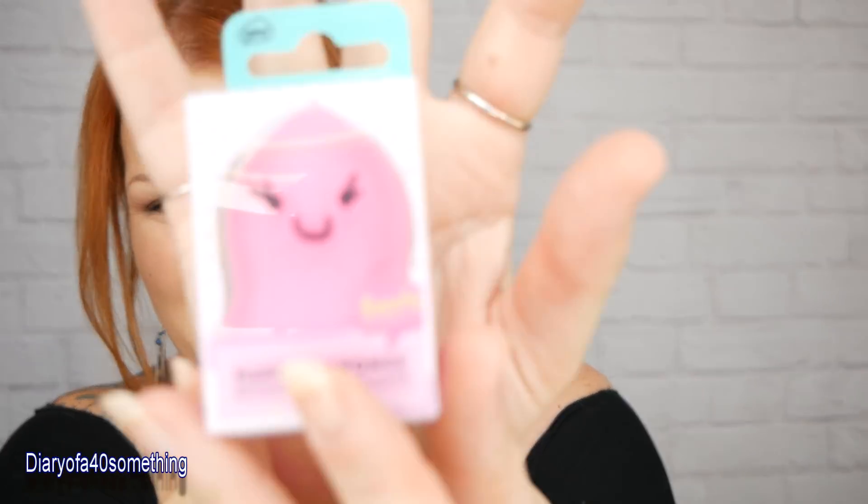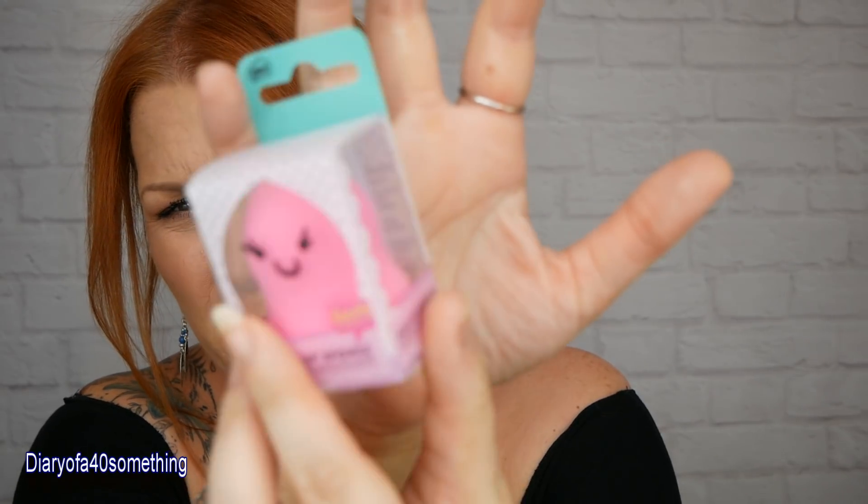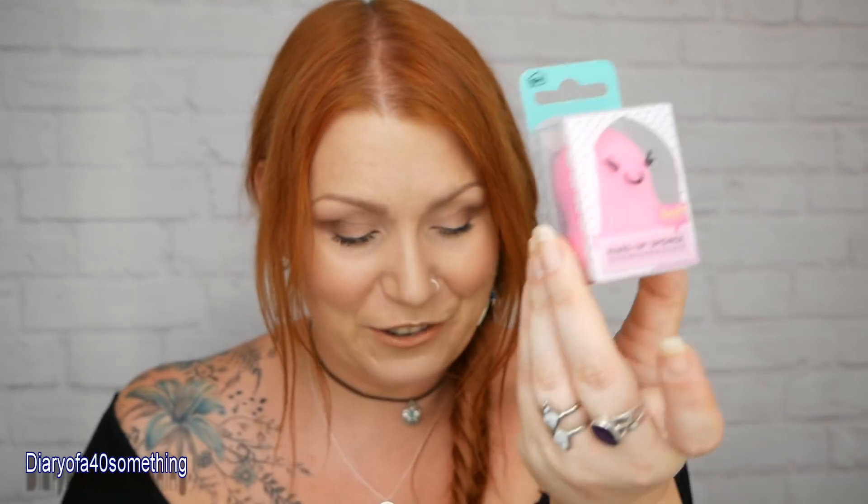First up is a Beauty Junkie makeup sponge - it's like a beauty blending type sponge. You wet it with water, it expands and absorbs the water, making it easier to apply makeup. You can use it with foundation, concealer, any cream products like bronzer or blusher - anything really. I've never used this brand before but I'm sure my daughter would love it. This is a full-size product with a recommended retail price of £4.